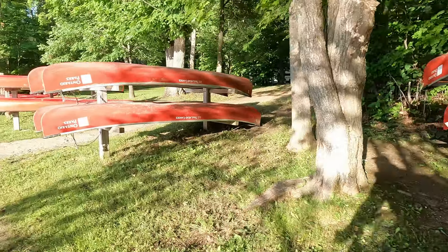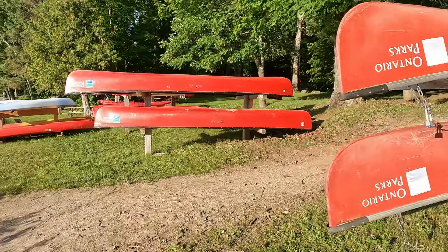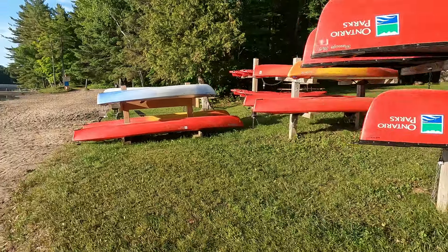Want to enjoy the day on the water but don't have a canoe, kayak, stand-up paddleboard? No worries — you can rent them at the park. There are two lakes here and we're now taking the kayaks over to Black Lake.